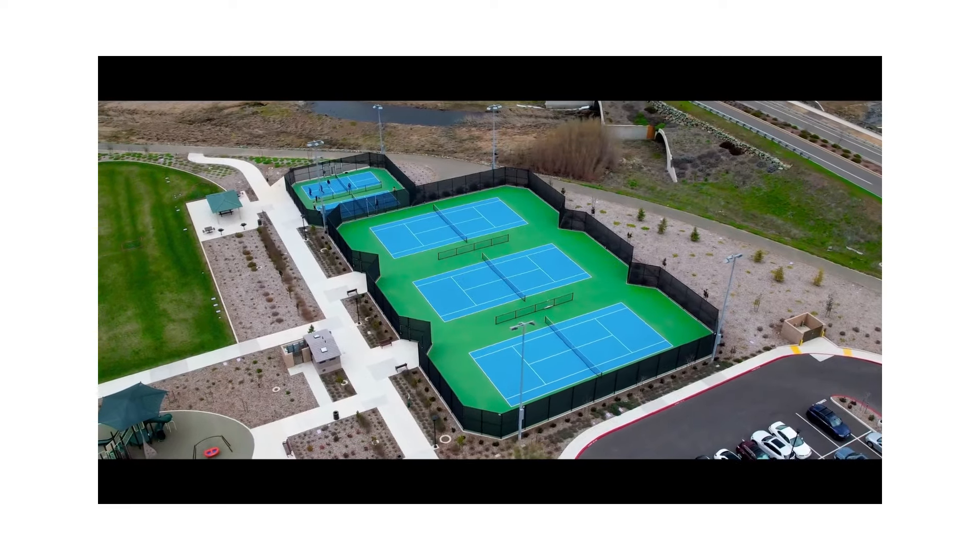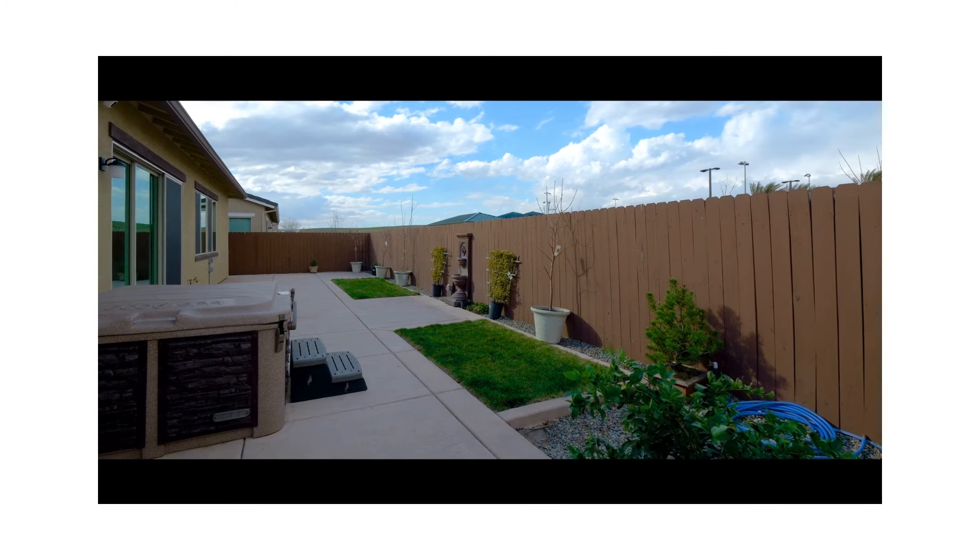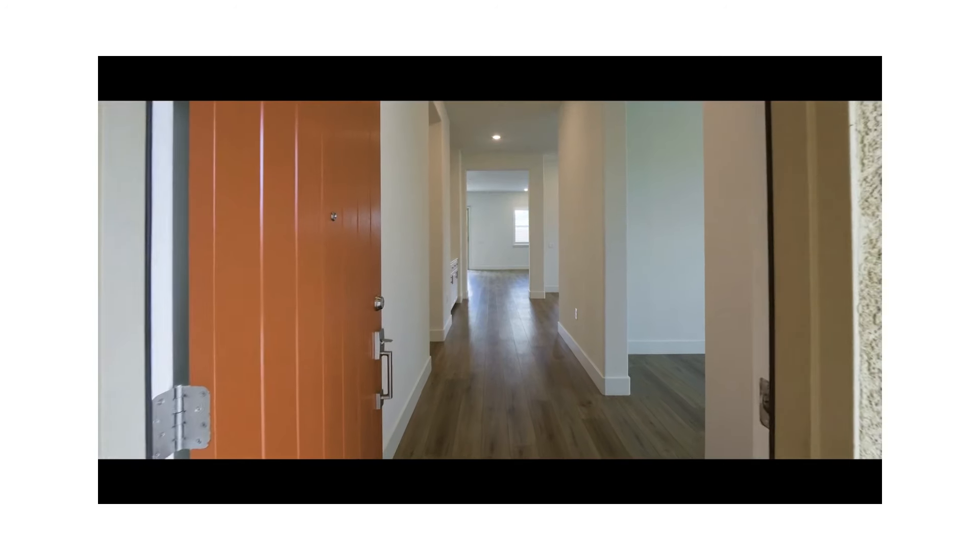Pickleball, tennis, and of course a gym. From the private courtyard entrance to the low-maintenance backyard, this open-concept home has it all.